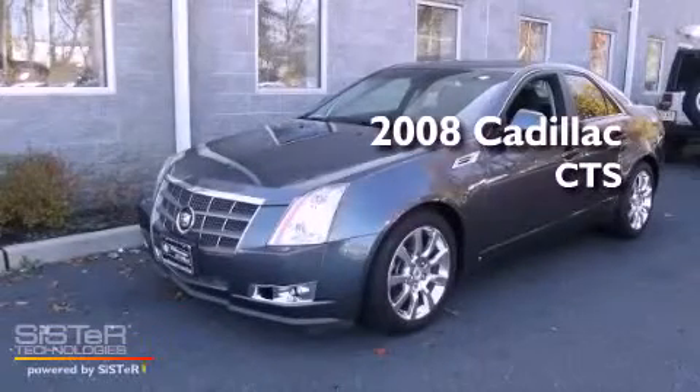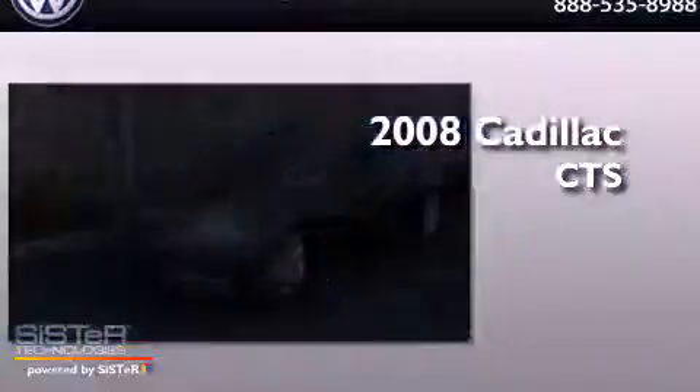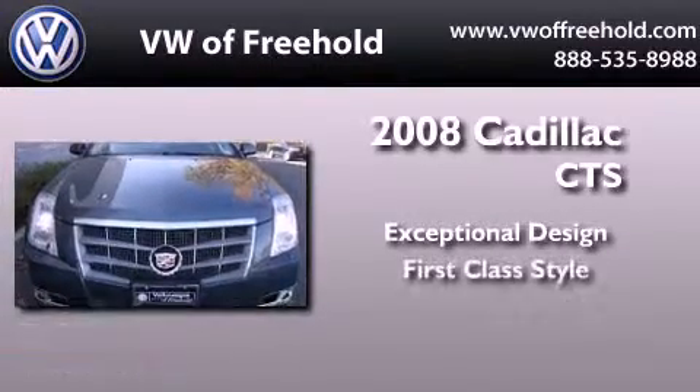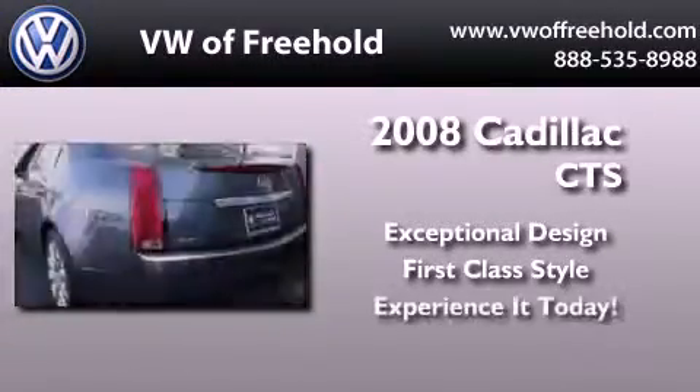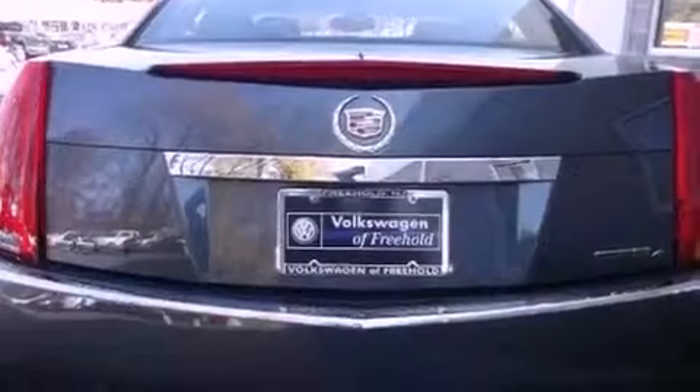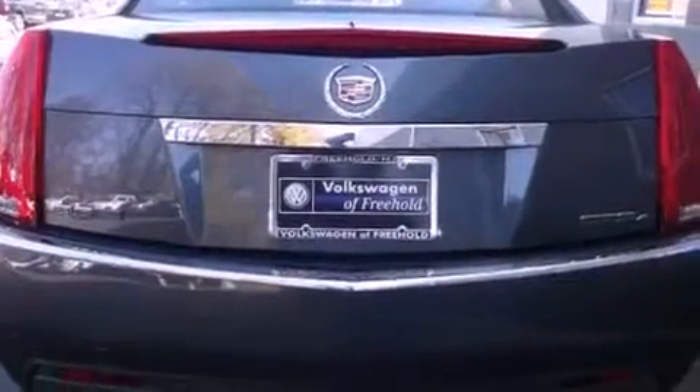This is a 2008 Cadillac CTS. Features include a low tire pressure indicator, a power driver's seat, and cruise control.